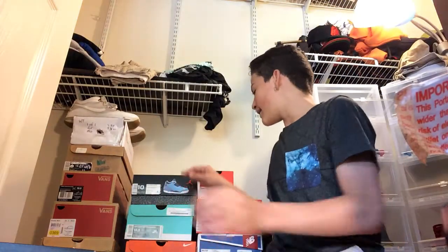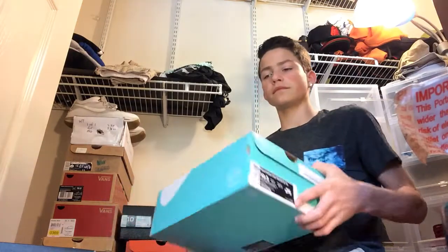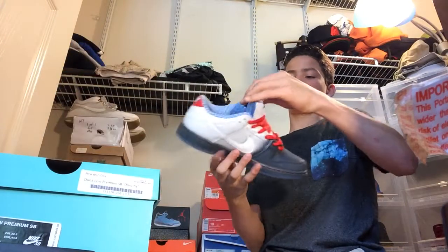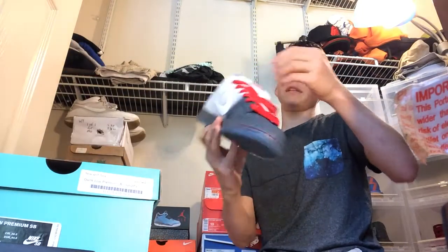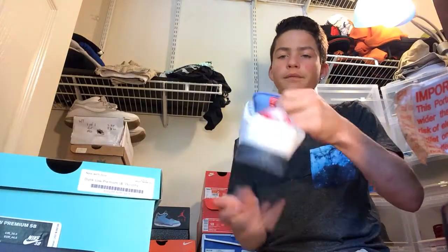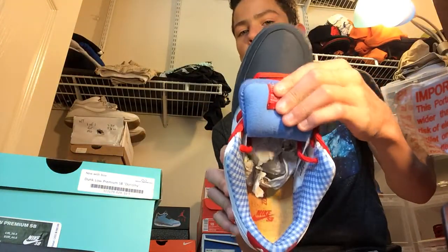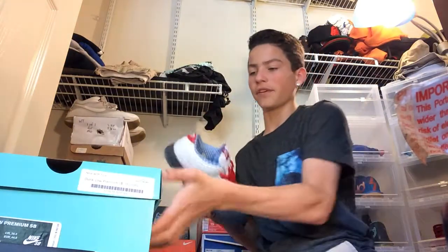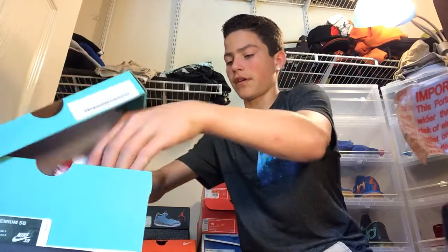On Wednesday, I wore the newly copped Nike SB Low Premium Dorothy's with the Yellow Brick Road in there. Got these on Wednesday. Very comfy — can't even tell you how comfy they are.